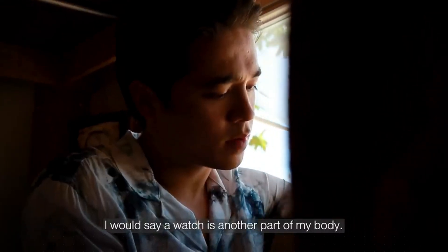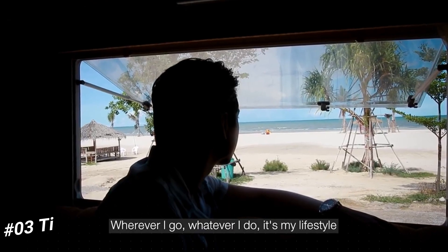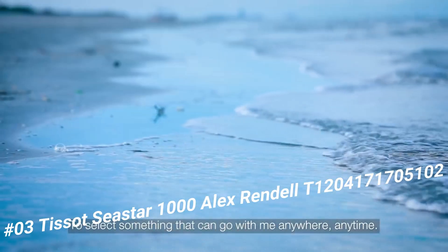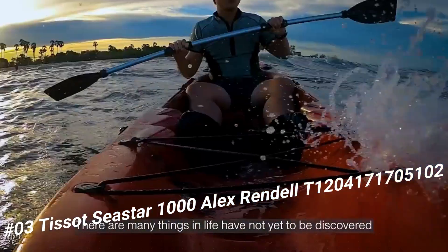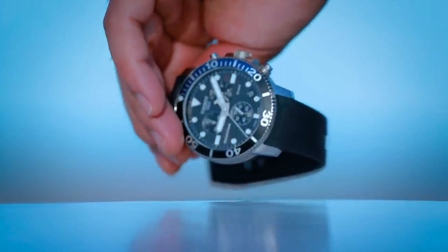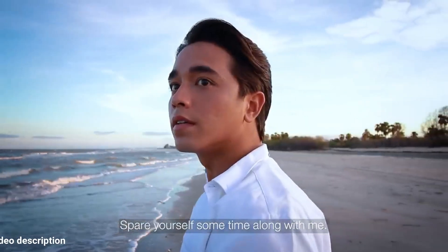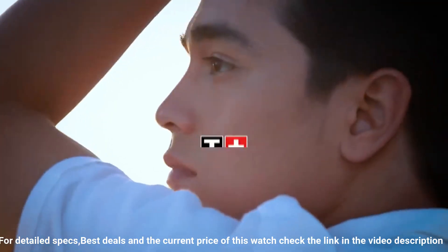Number 3. Tissot Seastar 1000 Alex Rendell, T1204171705102. Love this mechanical hand-wound piece. Item shape round, dial window material type sapphire crystal, display type analog, clasp tang buckle. Case material stainless steel, case diameter 45.5 millimeters, case thickness 12.82 millimeters.